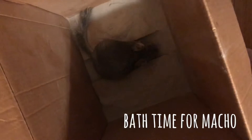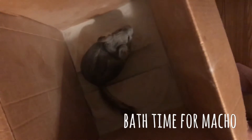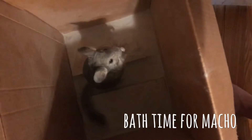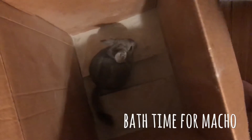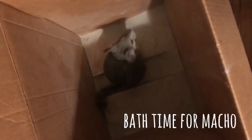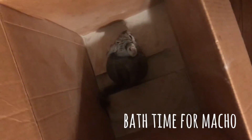This is Macho playing in the dust bath. This is his natural instinct as a chinchilla. They like to play in dust, roll around, and start taking baths.